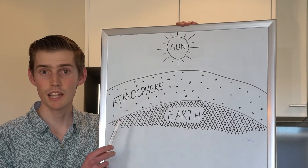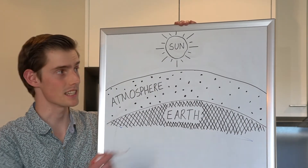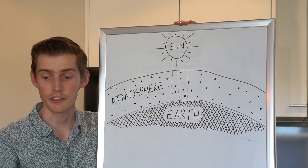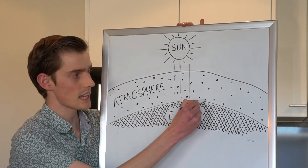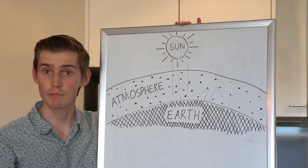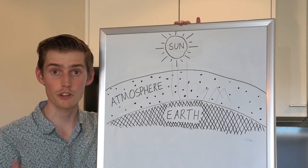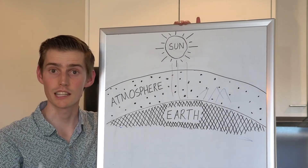And something similar happens for global warming. The light from the sun — the visible light that we see — goes straight through our atmosphere, and so it's like our red light. And it heats up the Earth. Now the Earth tries to get rid of this heat, but it hits the particles in the air — these particles are carbon dioxide and other greenhouse gases. And this means that the heat radiation that the Earth tries to give off is trapped, and that's why carbon dioxide in the atmosphere can lead to global warming.